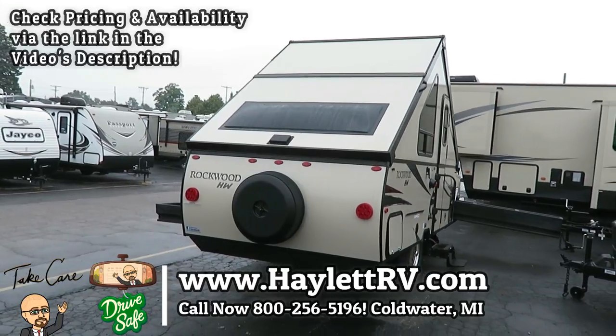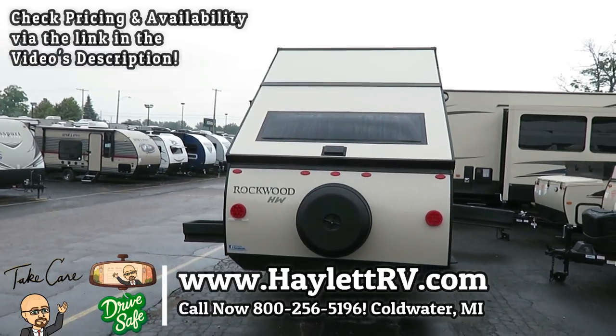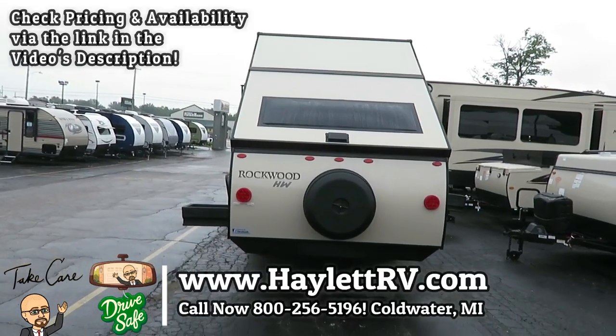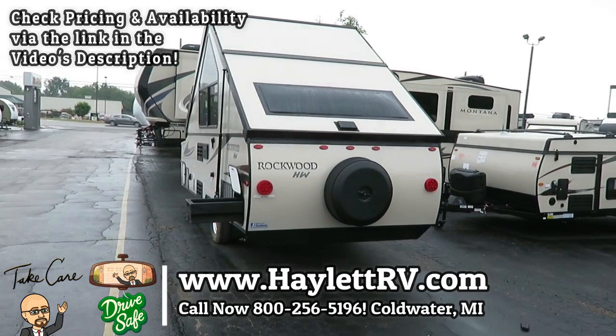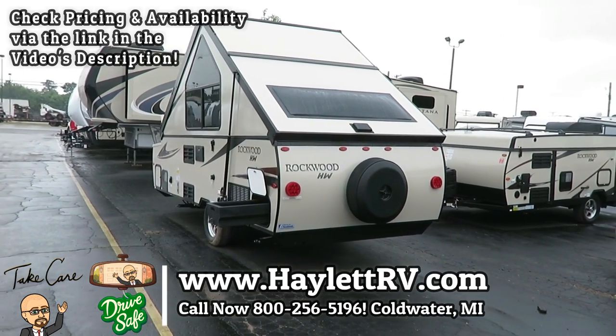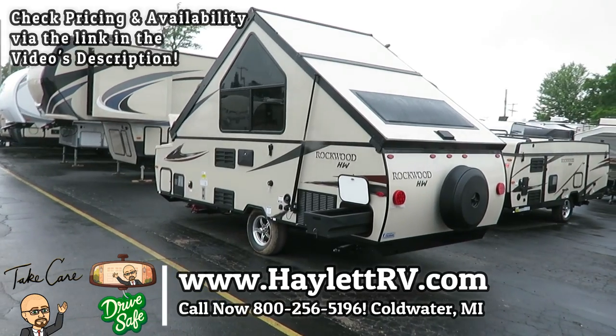So if these look like fun, or if you have questions, or if you just want to chat, give us a call here at Haylid RV of Coldwater, Michigan. We do a little bit of everything here — trailers, fifth wheels, motorhomes, and everything in between. Take care, stay safe, have fun, and happy camping, everyone.